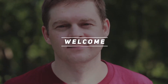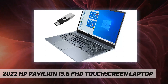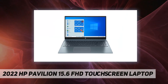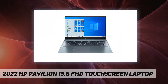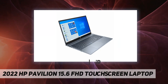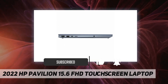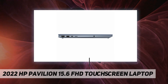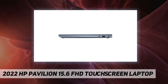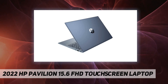Hey, welcome back to my channel. 2022 HP Pavilion 15.6 inch FHD touchscreen laptop. Disclaimer: we sell computers with customized configurations. If the computer has modifications different than the base model, the factory box is opened to install the upgrades to achieve the specifications as advertised. The modified product is professionally tested and resealed.